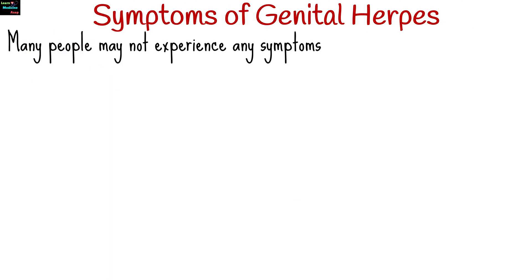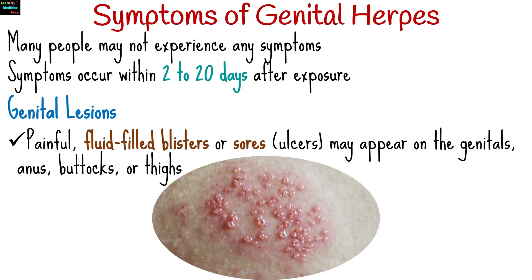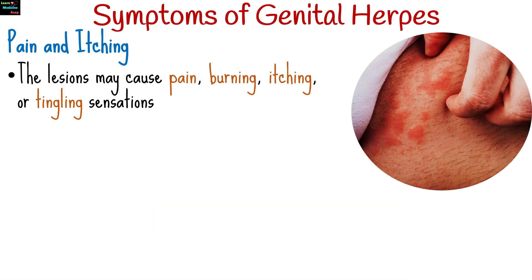Many people infected with HSV may not experience any symptoms or may have very mild symptoms that go unnoticed. When symptoms do occur, they typically appear within 2 to 20 days after exposure and can include painful, fluid-filled blisters or sores that appear on the genitals, anus, buttocks, or thighs. The lesions may cause pain, burning, itching, or tingling sensations.